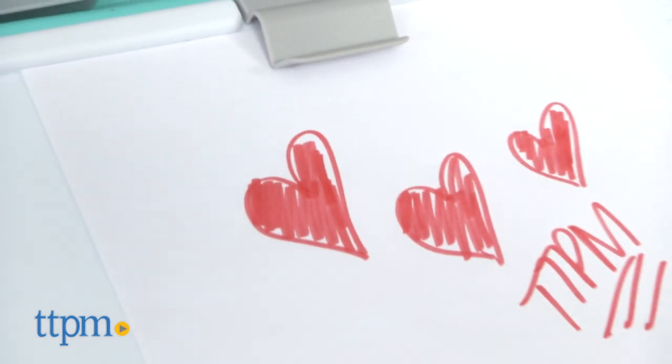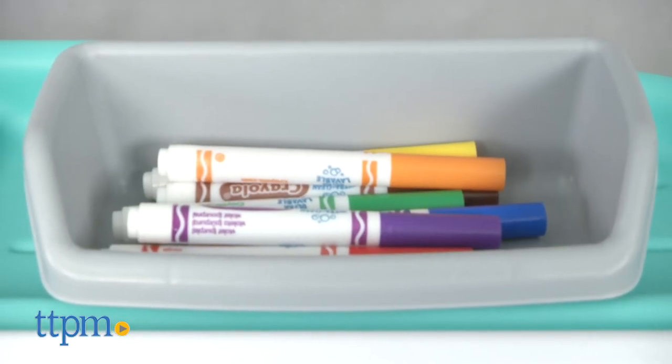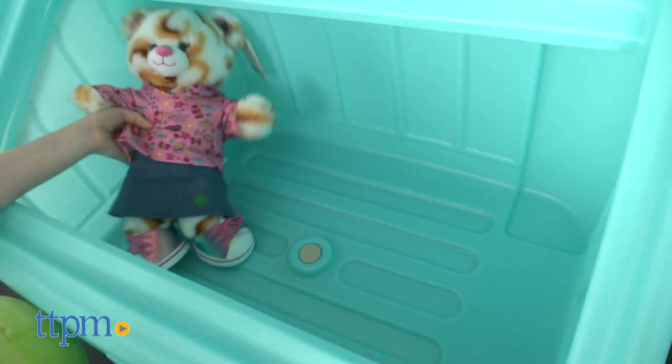An art clip on the lid allows kids to display their work. Two supply baskets on top can be used for storing art supplies, not included. We're showing this to you in the mint color, but it does come in other colors.